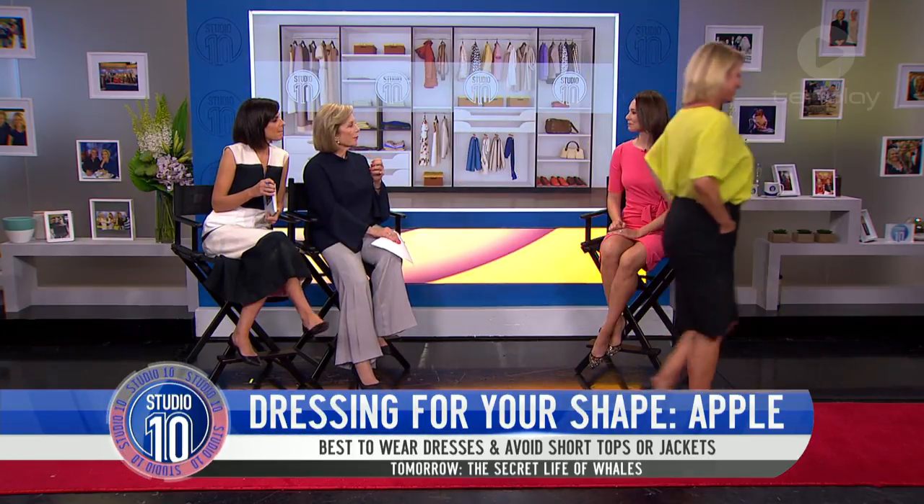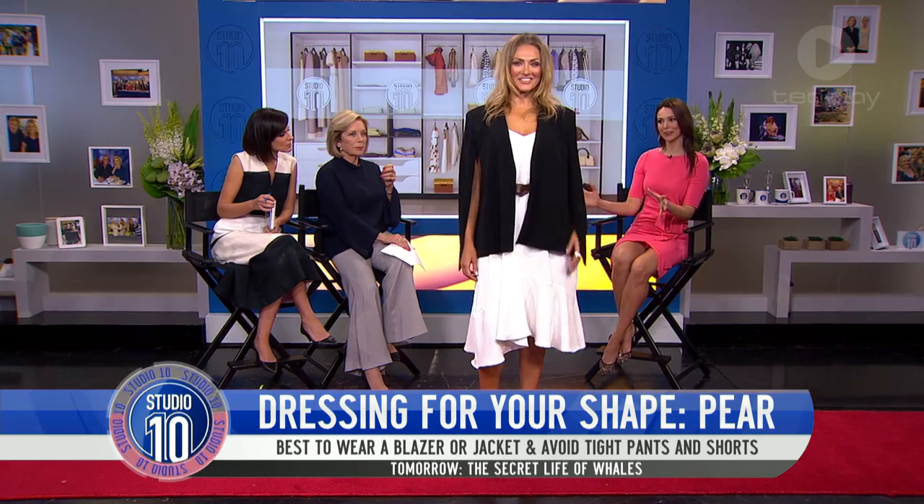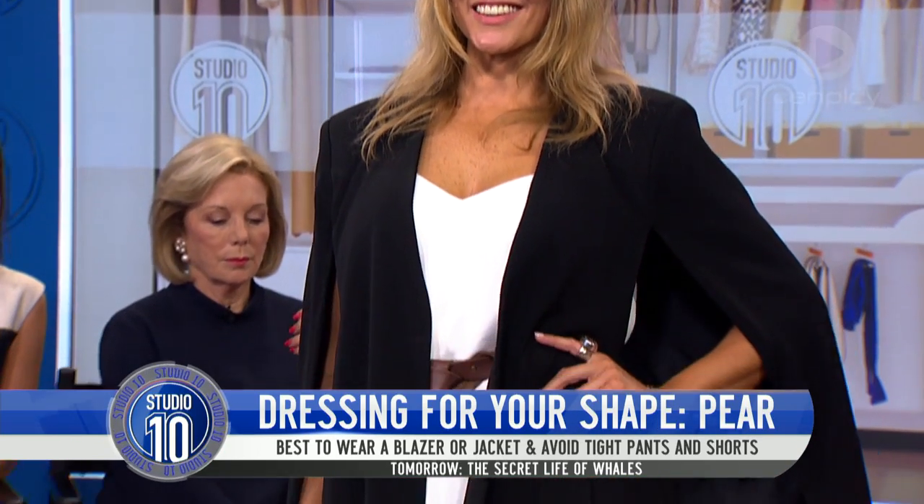What about a pear-shaped figure? If you're pear-shaped, it's the opposite to having broad shoulders. You've actually got a little bit more fullness towards the hip area and you're more slimmer at the top.